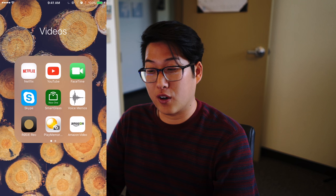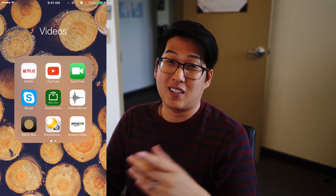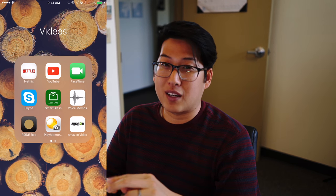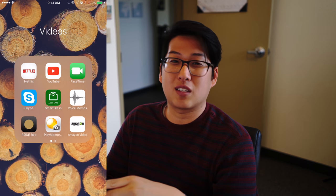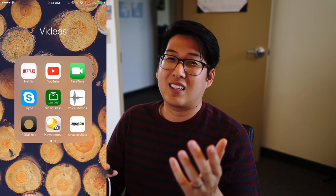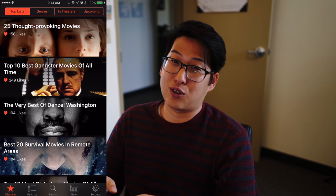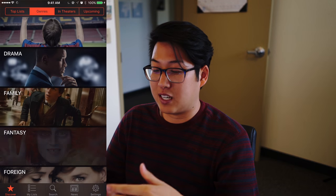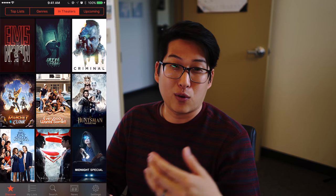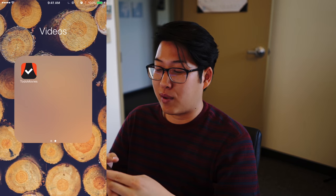Next up is my Videos folder, which houses Netflix, YouTube, FaceTime, Skype, Smart Glass for the Xbox One, Voice Memos, Rode Record — those last two are for video production. I have the full Rode app since I have a SmartLok Plus. I have the Sony Play Memories app which I don't use that often. I have Amazon Video because I have Prime. And last is To Do Movies — a really cool app where you can see what's coming out, what's currently in theaters, star movies you want to see, and it'll remind you when movies are coming out.